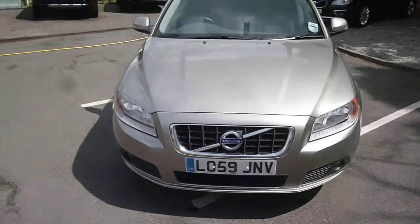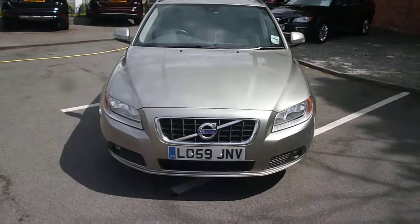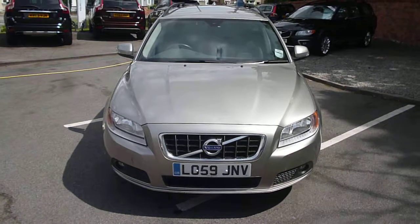Volvo V70, two litre diesel SE manual, L059 JNV. We look forward to receiving your bids on this vehicle.